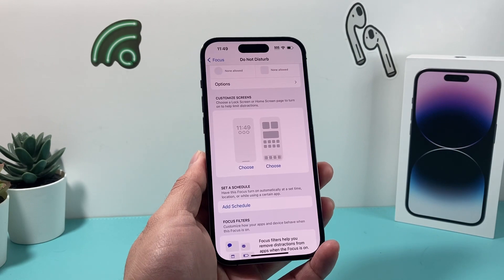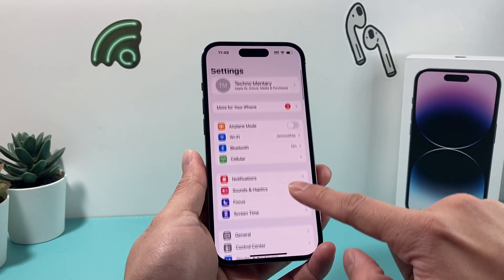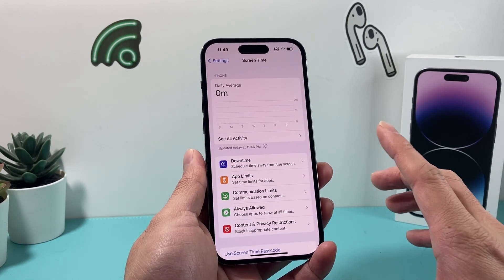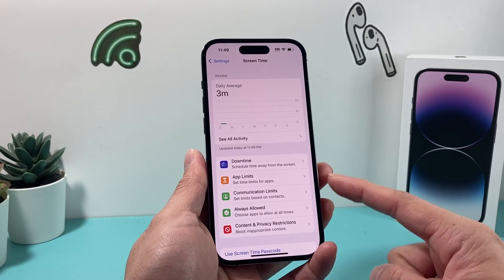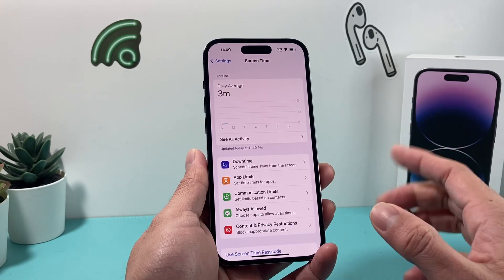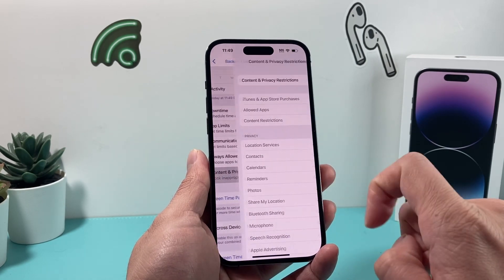Now after you have done that and you are still having the issue, the next thing to check in your settings is going to be your screen time. Screen time is going to be different for everyone. If you have screen time turned on, it's going to look like this. If you don't have screen time turned on, you can ignore this part, but if you do have it turned on, go ahead and check out content and privacy restrictions.